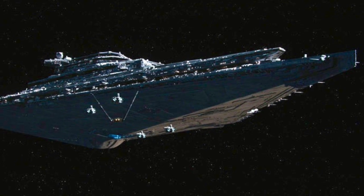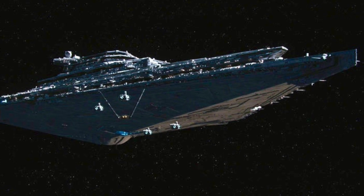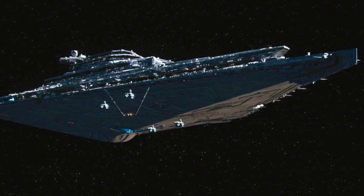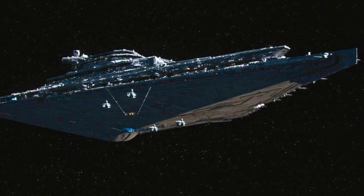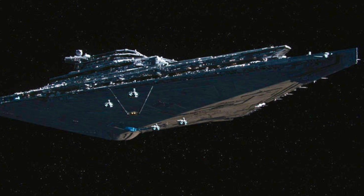Each day was divided into six four-hour work shifts, which would be adopted amongst three rotating crews. Not only did this ensure the Resurgent-class Star Destroyers were properly maintained, it developed a strong sense of unity and identity amongst the crews.